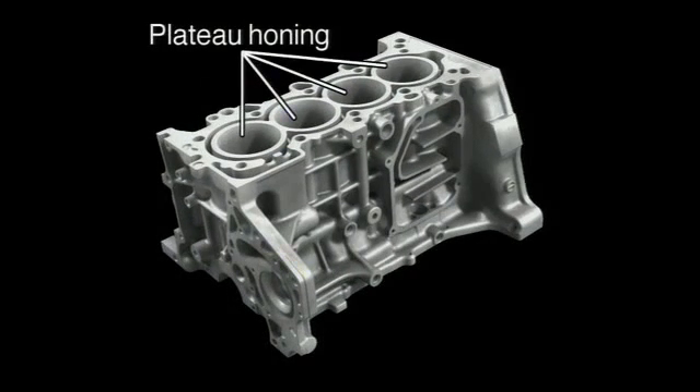Plateau honing of the cylinders results in a smoother surface and improved oil film retention.